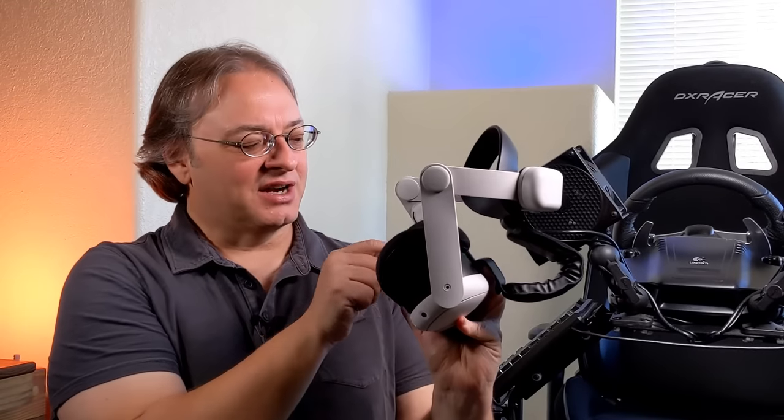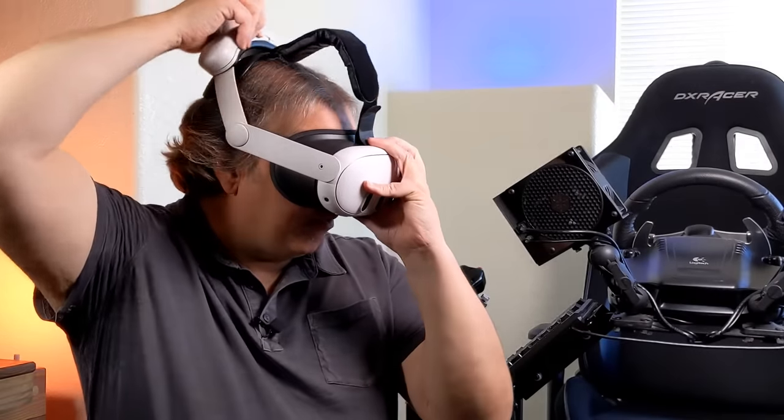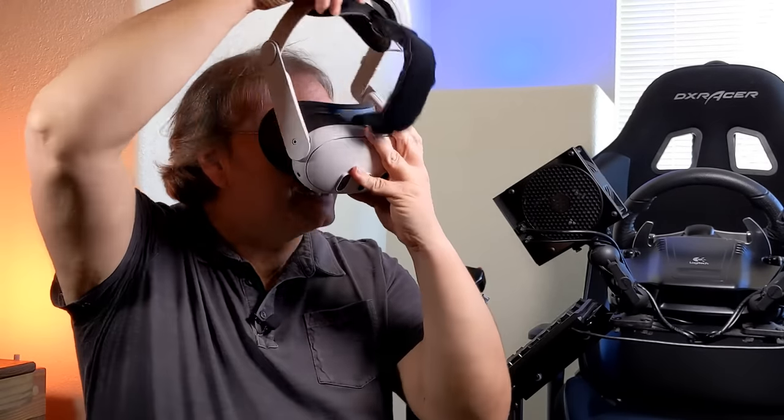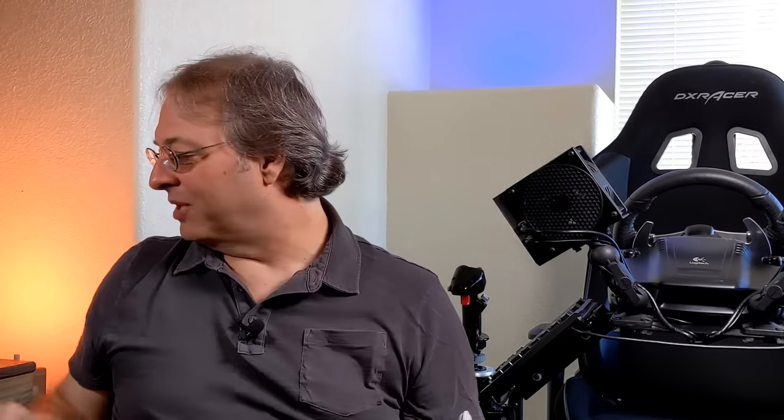For all you glasses wearers out there, like me, this thing will accommodate glasses. It's got an adjustable facial interface that you can pull out to give room for your glasses. That said, I don't recommend wearing glasses in a VR headset — I've scratched up the lenses on two headsets that way. I think you're much better off buying a set of prescription lenses, for example from Hans VR, one of our channel supporters. It gives a better experience and protects your headset lenses.